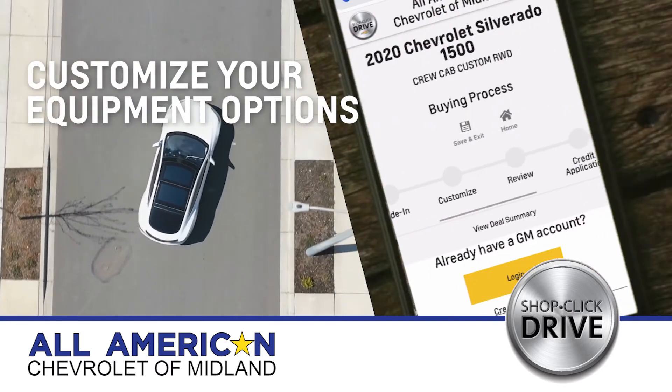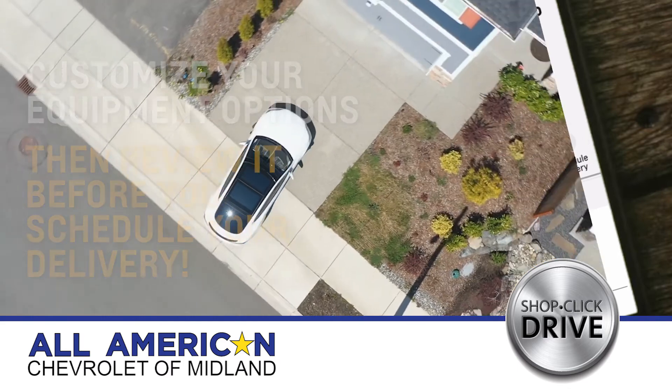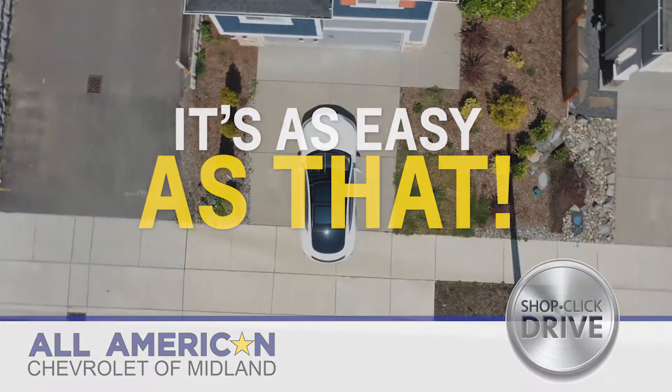Customize your new vehicle with the options that you want and review it before you schedule your delivery right to your driveway. It's as easy as that.